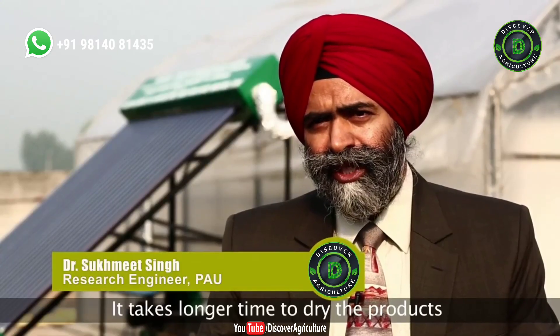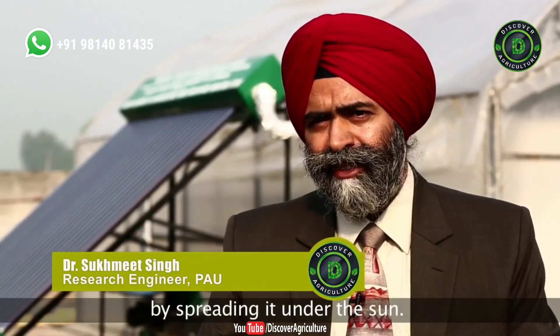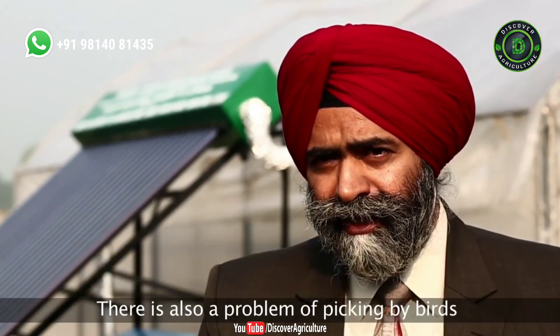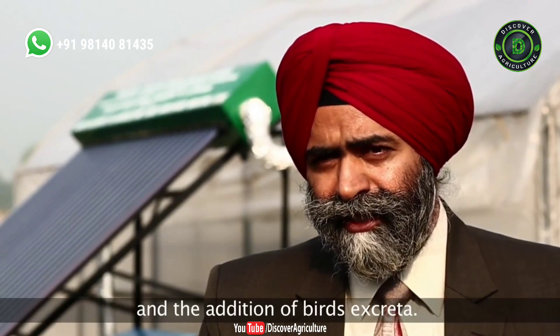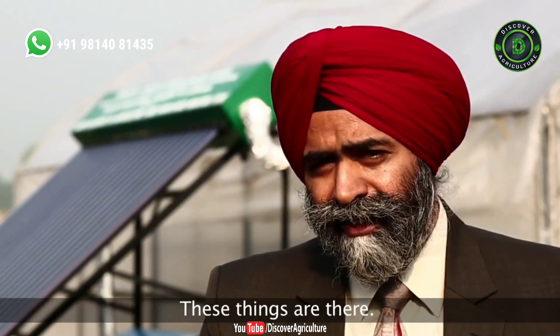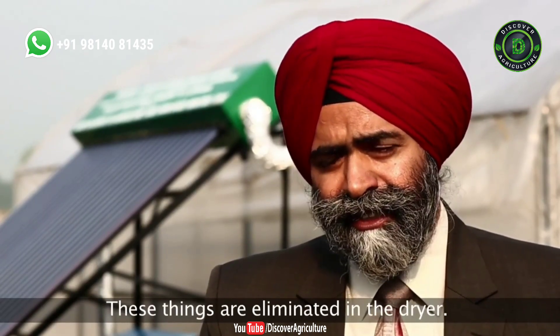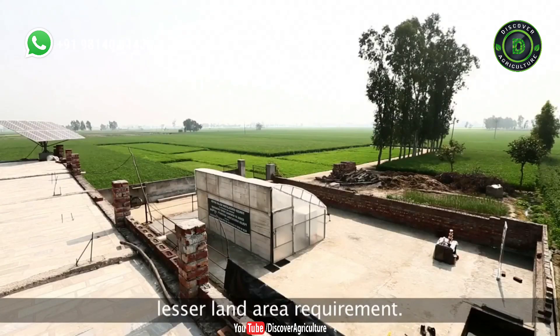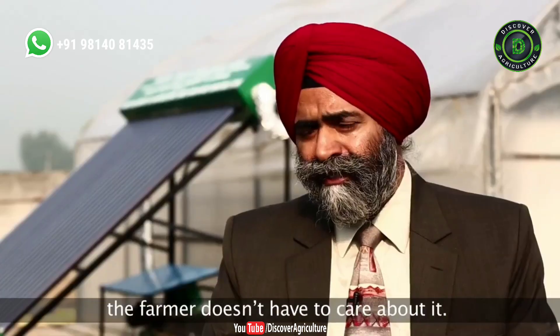It takes longer time to dry the product by spreading it in open sun. There is a problem of picking by birds and addition of bird excreta. These things are eliminated in this dryer. Further, it has the advantage of lesser land area requirement. Even in case of rain or thunderstorm, the farmer doesn't have to care about it.